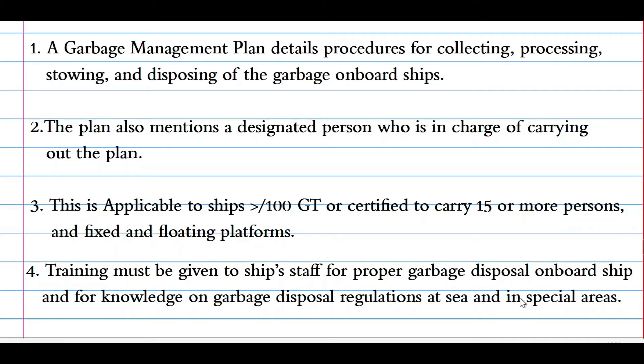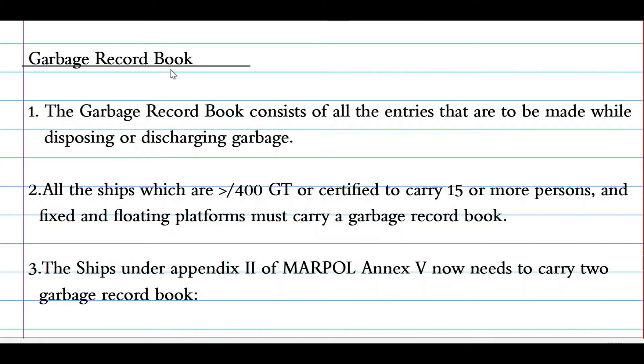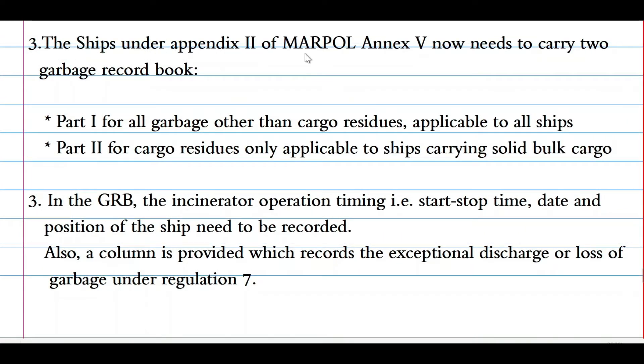Now let's look at the garbage record book. The garbage record book consists of all entries to be made while disposing or discharging garbage. All ships of more than 400 GRT, certified to carry more than 15 persons, and fixed and floating platforms must carry a garbage record book. Ships under Appendix 2 of MARPOL Annex 5 now need to carry two garbage record books: Part 1 for all garbage other than cargo residues, applicable to all ships; and Part 2 for cargo residues only, applicable to ships carrying solid bulk cargoes. In the garbage record book, the incinerator operating time — start and stop time — date and position of the ship need to be recorded.